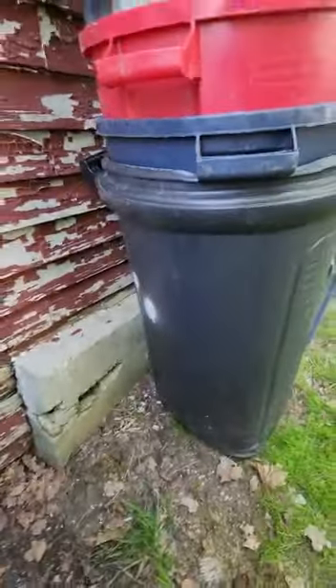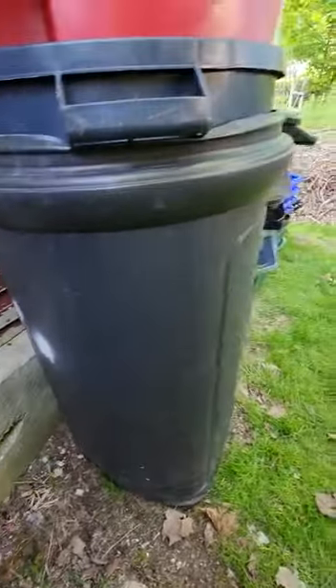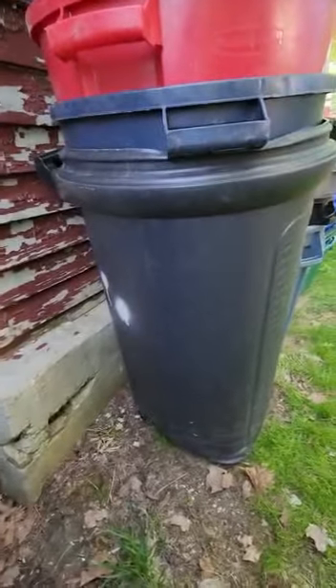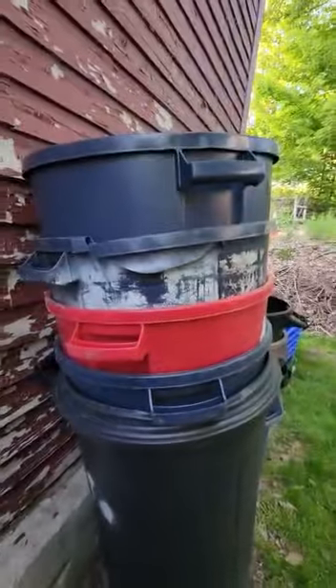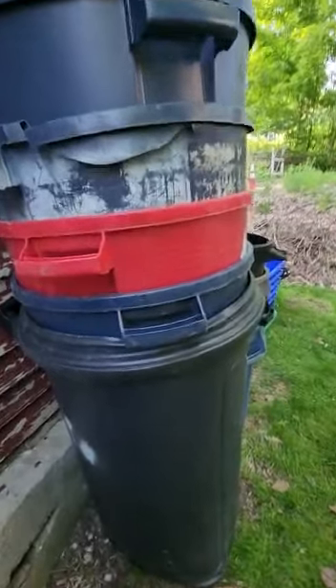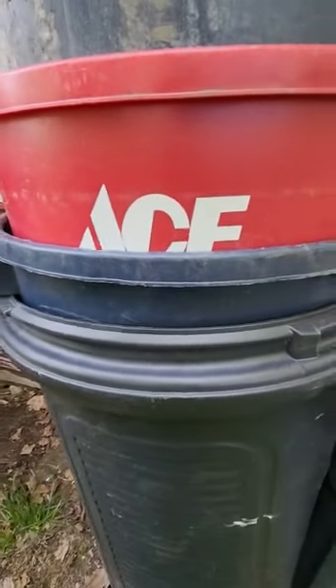I have all my 32 cans. This old one — I have no idea what this is, I got it from a thrift store. It's kind of like a Bruiser but not really. Then there are Roughnecks. And this one's an Ace bin, which I like.